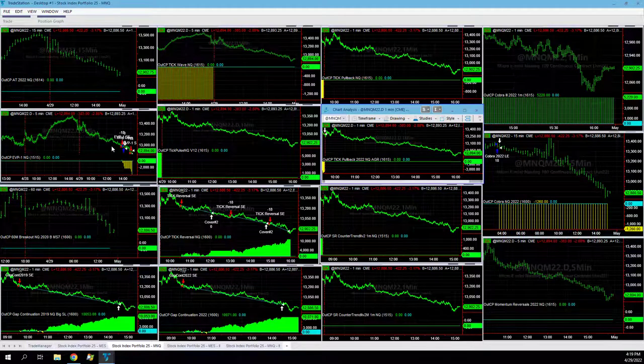EVP1 was the big loser on the day — got chopped up on a short, then a long, then a short, down on the day. Cobra 2022 lost on the long side.